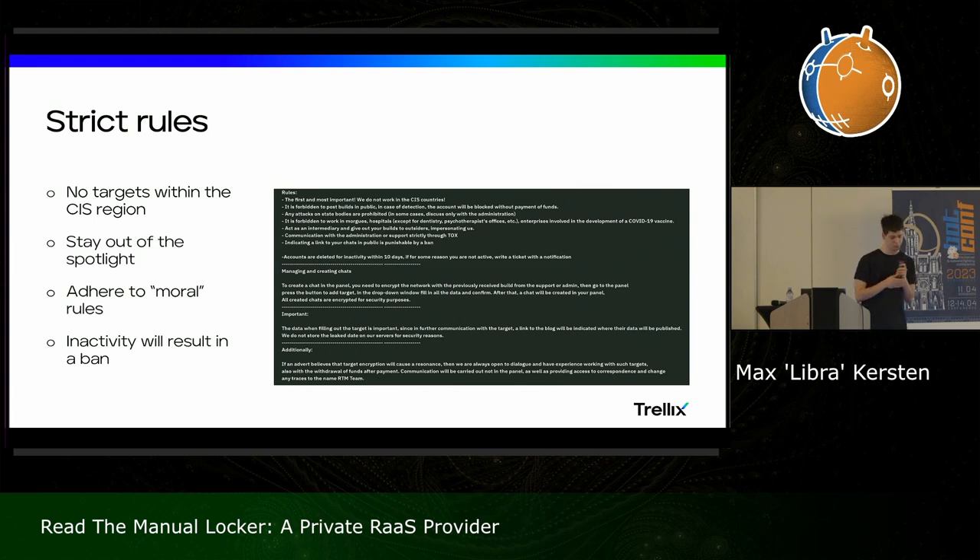They do also adhere to some moral rules — they don't want to attack hospitals. But there is some doubt as to whether this is because hitting hospitals generally causes you to hit the news and they don't want to hit the news, or because they are morally against targeting hospitals, or both — we don't know. Affiliates also need to be active; inactivity will result in a ban. So researchers trying to enter here will need to somehow remain active if they want to be in the panel, or just assume that one-time access is sufficient.